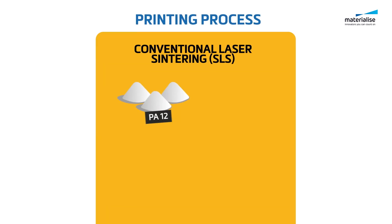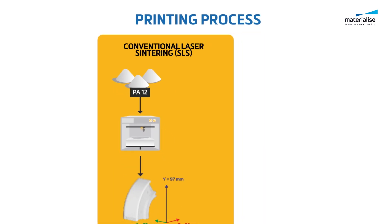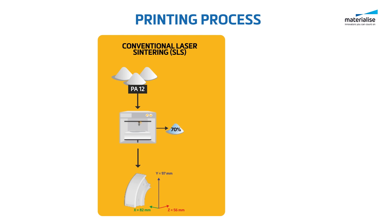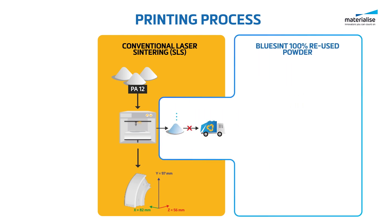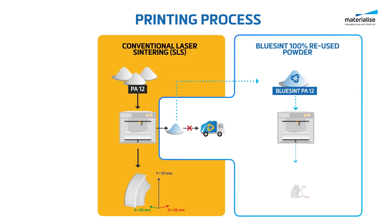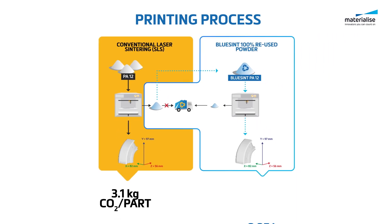Previously, prototyping with traditional laser sintering meant that about 70% of the uncured powder became waste. But with BlueSint PA12, we can use that uncured powder to build brand new parts. In a nutshell, Materialize takes the so-called unusable powder and gives it a second life, drastically increasing the resource efficiency of laser sintering.